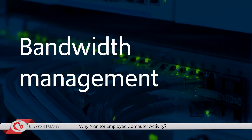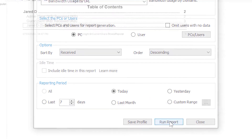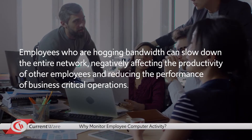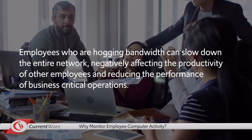The final reason to monitor employees is for bandwidth management purposes. With CurrentWare's BrowseReporter tool, you can determine who is hogging bandwidth by streaming videos and uploading or downloading excessively large files. Employees who are hogging bandwidth can slow down the entire network, negatively affecting the productivity of other employees and reducing the performance of business-critical operations.